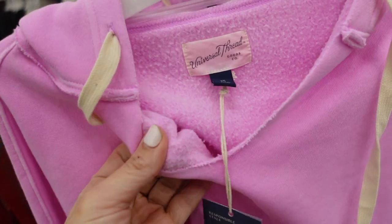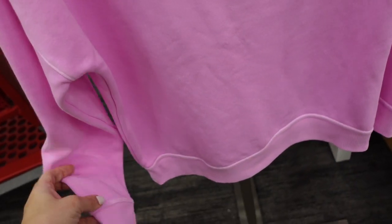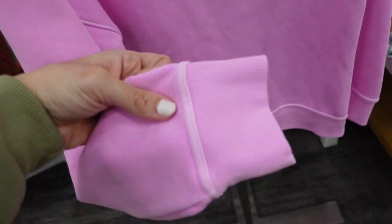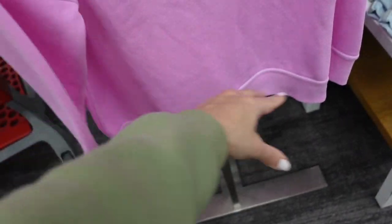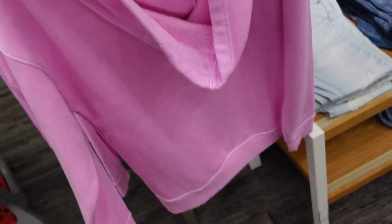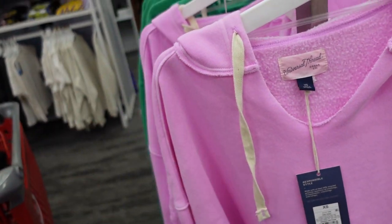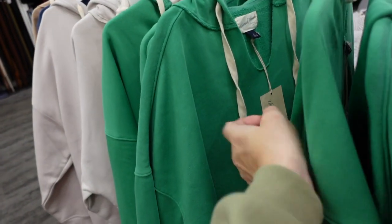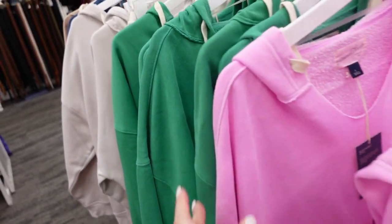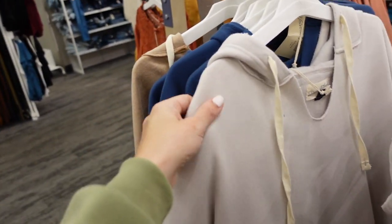New spring colors in the hoodie from Universal Thread. It has a raw hem, V-neckline, super soft fleece on the inside with a drop sleeve and an acid wash look, with ribbing on the wrist and at the bottom. This is the extra small so it is pretty oversized. There's a neon purple-pink that looks new, and also a green. They're going to be $25.